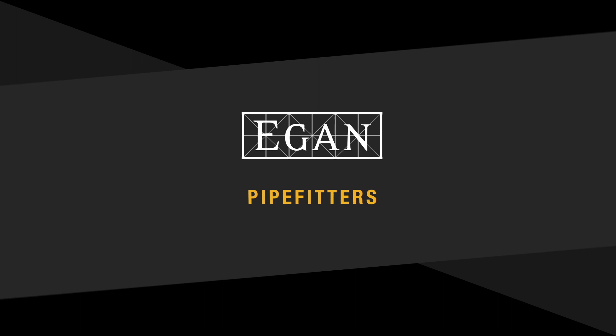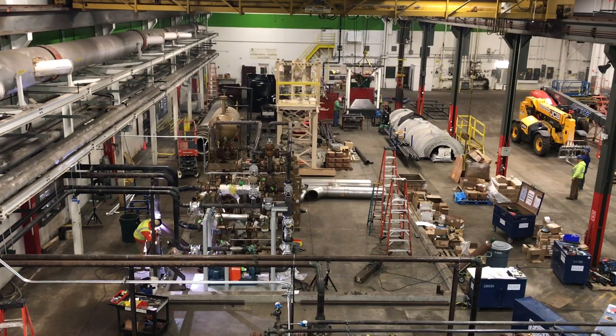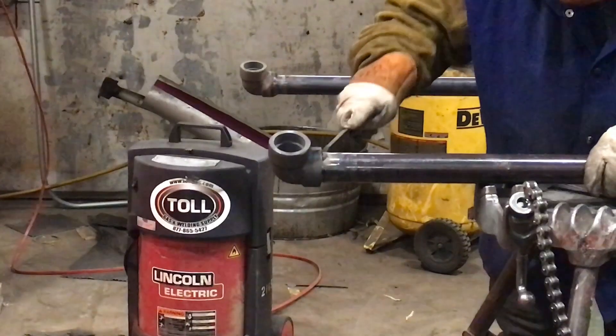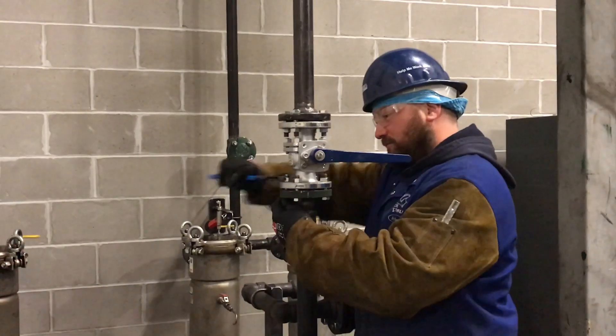I am a pipe fitter. Pipe fitters install, maintain, repair, and fabricate mechanical piping systems for many different types of buildings and facilities. There are over 64 pipe fitters working at Eagan and we are proud members of local unions 6, 539, and 455.